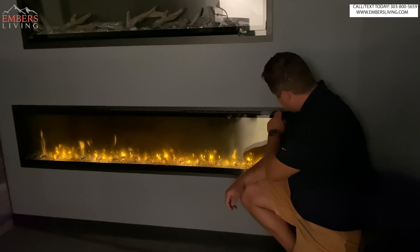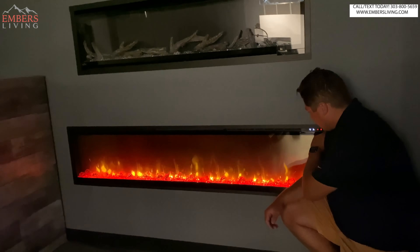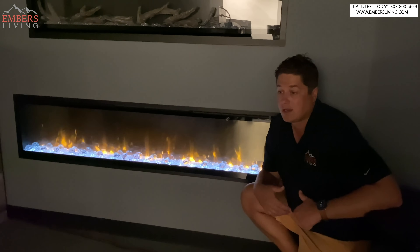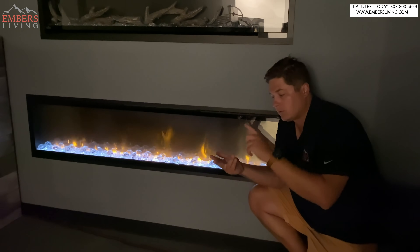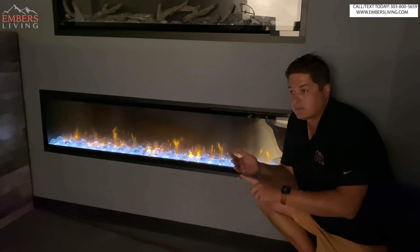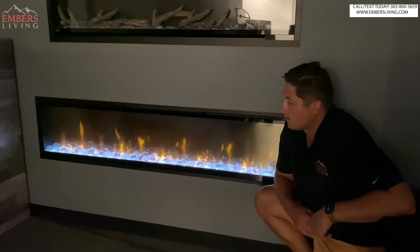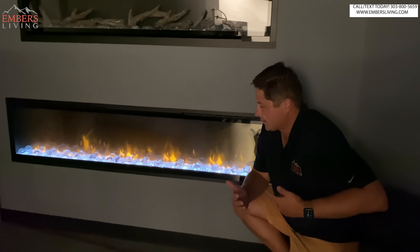It's also the most contemporary out of them all — you can toggle through the ember bed to fit your particular needs. And it has the best warranty: all the other Dimplex models have a two-year warranty, but the Ignite XL has a five-year warranty. So a lot to like with this fireplace: best warranty, best heater, most affordable, easiest to install. That's why I think it's our best seller — it sort of checks all the boxes. So that's the Dimplex Ignite XL.